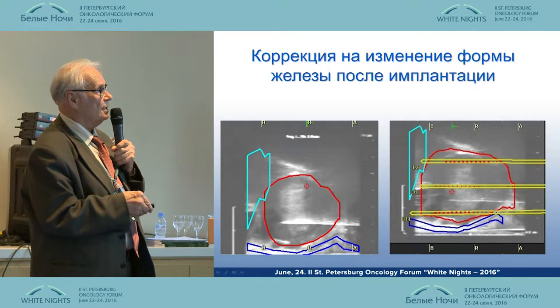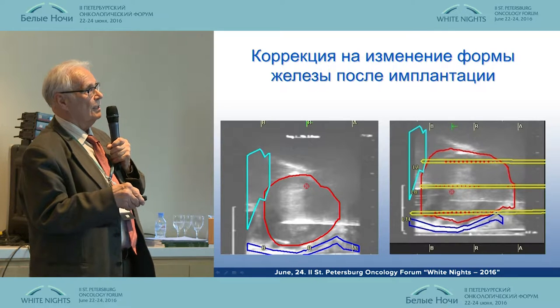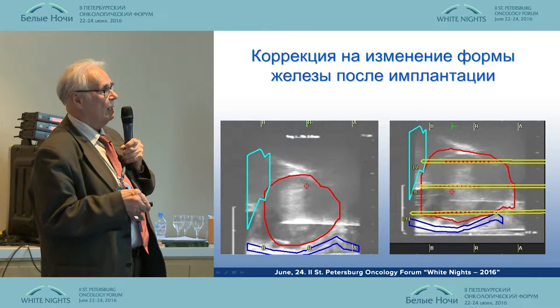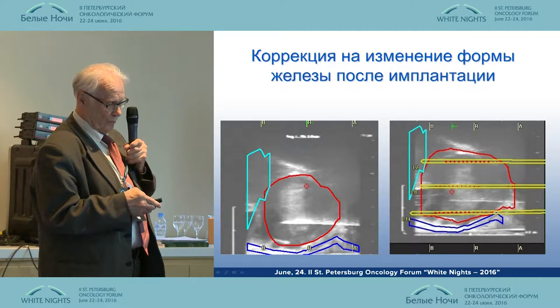That is our experience. This is the prostate gland before we started the intervention, and that is how it looks after the needle insertions. They are completely different.